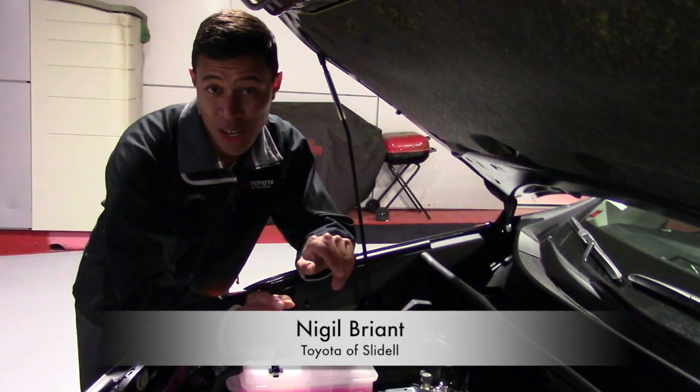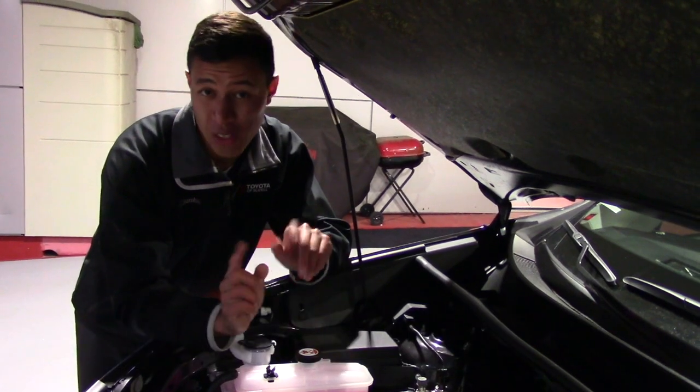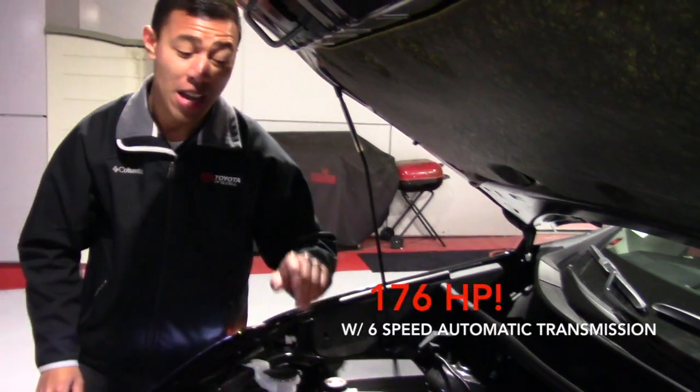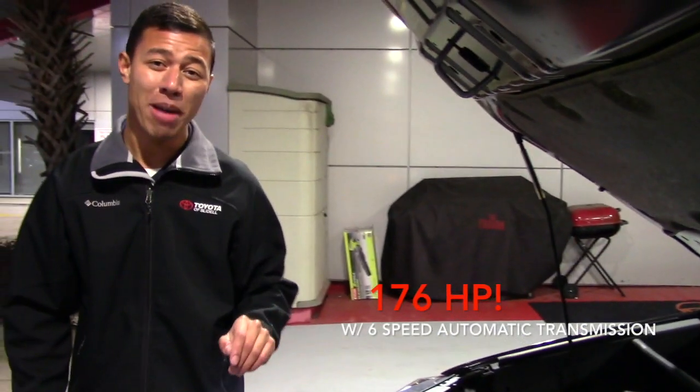The RAV4's standard 2.5-liter four-cylinder engine produces 176 horsepower, paired with a six-speed automatic transmission, helping to produce 23 miles per gallon in the city and 29 miles per gallon on the highway.